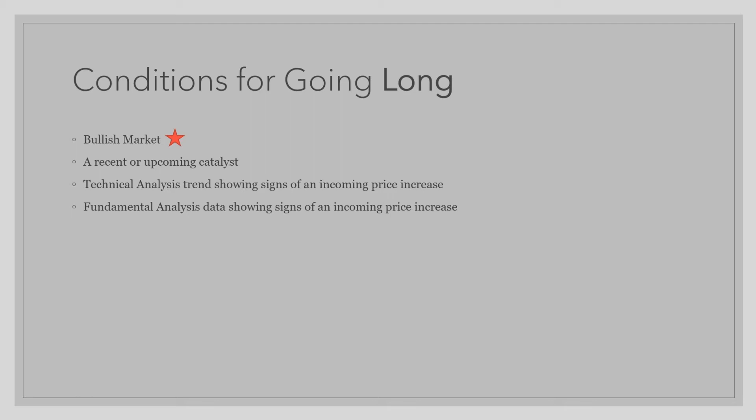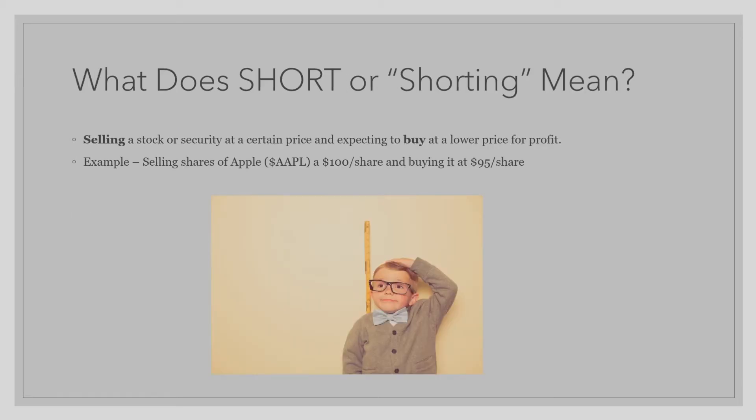Now let's talk about shorting. What does short or shorting mean? Shorting means you are selling a stock or security at a certain price and expecting to buy at a lower price for profit. For example, if you were to sell shares of Apple at $100 a share and buy back at $95 a share for profit, then you are shorting.